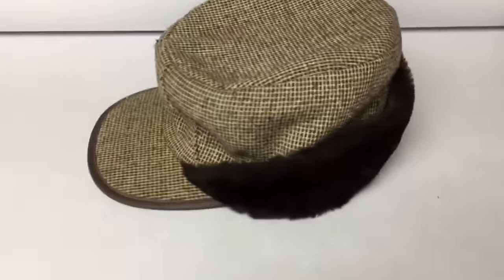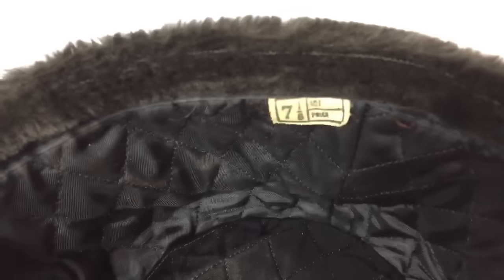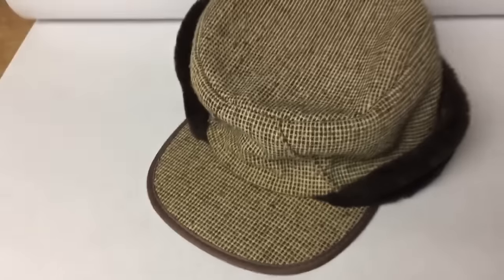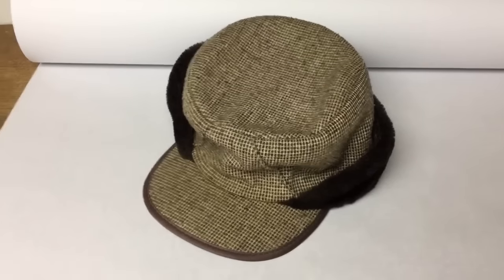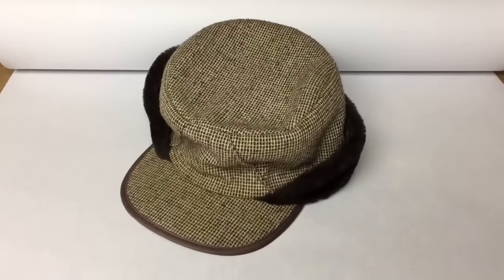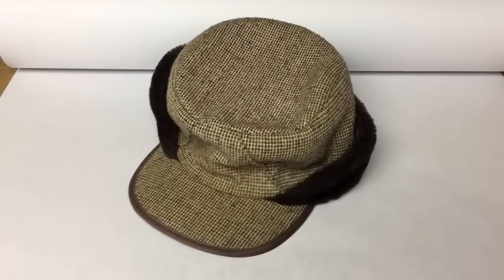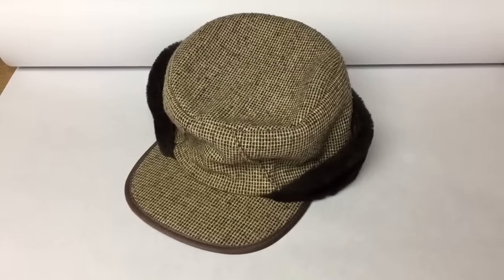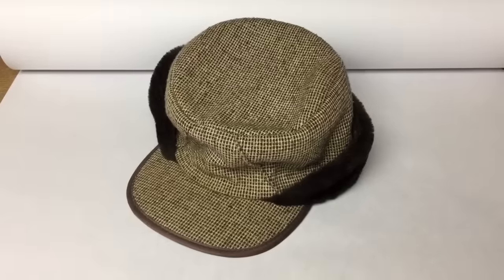I had such high hopes for this tweed hat with the fur pull-down flaps when I found it — I thought some hipster is gonna want this. It's a decent size seven and an eighth, definitely vintage, but I've had it for over a year now and thought it was going to be part of the permanent collection. Maybe I'd have to wear it myself this winter, but somebody finally made me an offer of $10 and I took it. I probably paid two or three dollars at a church sale.